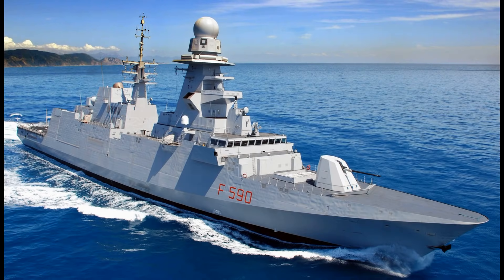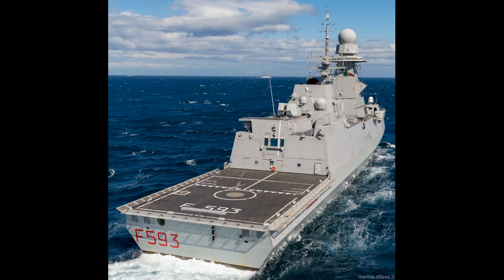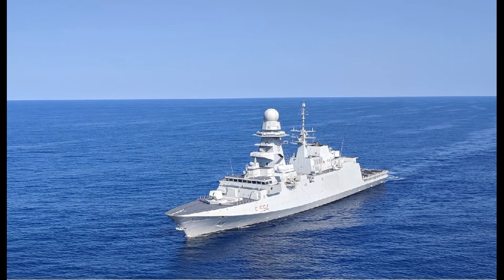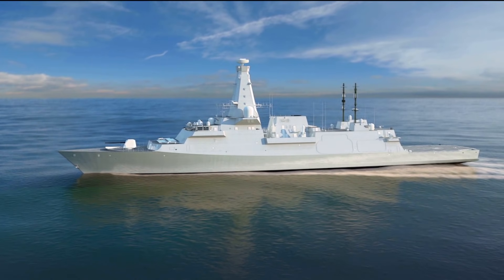Fincantieri submitted a modified version of the FREMM ASW frigate, currently in service with the Italian Navy as the Bergamini class. Although the smallest of the tenders, the Italian option was the only vessel with two dedicated hangars, allowing for the routine deployment of a pair of ASW helicopters. The FREMM was also a mature design, with eight active examples in the Italian Navy alone.